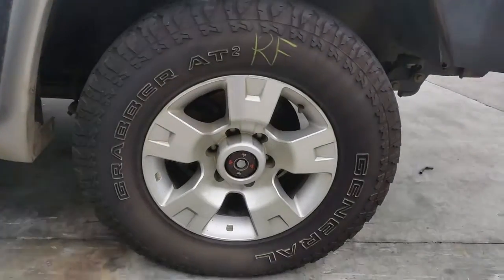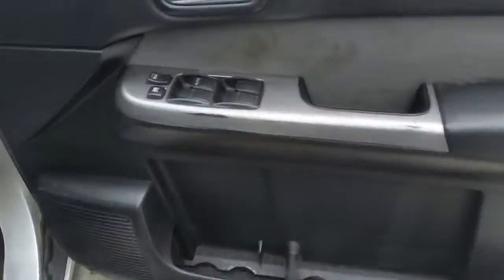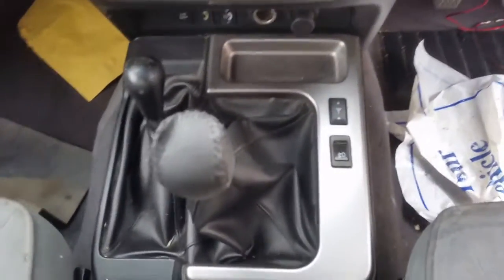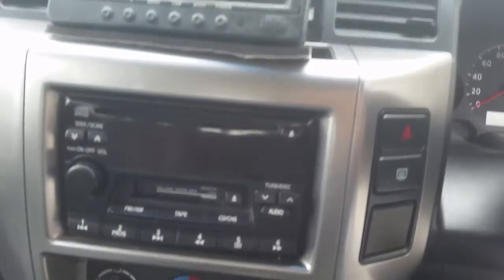Right front 17 inch factory alloy mag with an average tyre. We have the driver side door trim and power window master switch. This vehicle is fitted with grey cloth interior. It's got a grey cloth centre console lid that may require a clean. It's a manual type console with a 5 speed manual gear shifter and transfer shifter. Heater controls. Factory 6 stack CD player with tape deck.